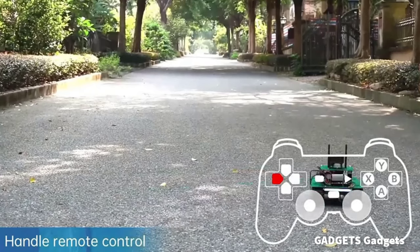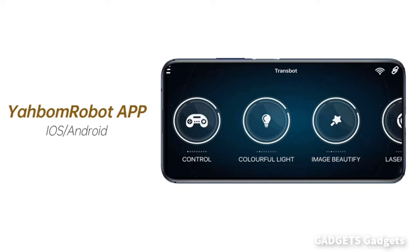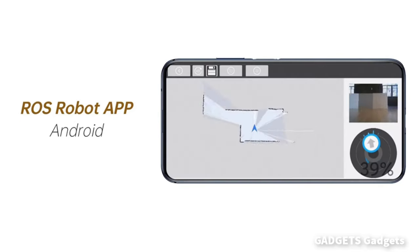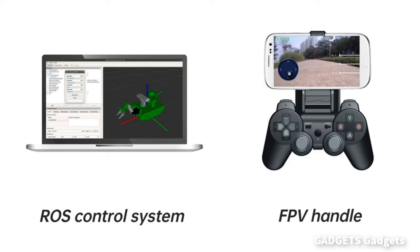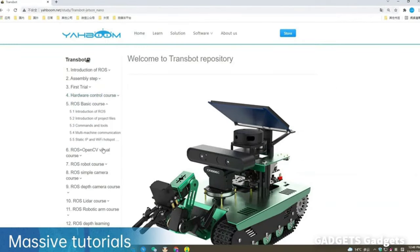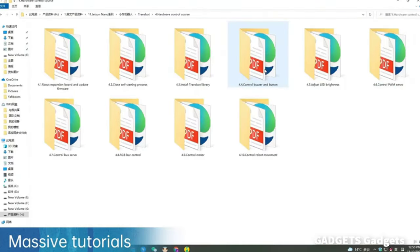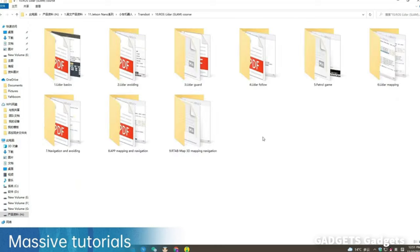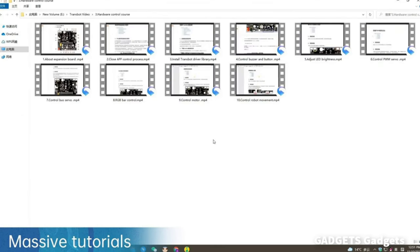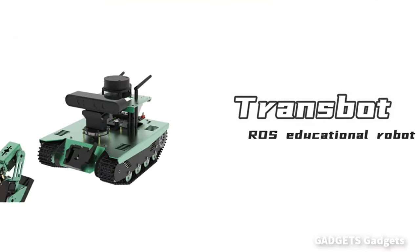Handle remote control mode for a better remote control feel. Across platforms, we offer a variety of control methods, such as Yaboom Robot App, ROS Robot App, JupyterLab, ROS Control System and FPV Handle Control. You can watch all the learning materials about Transpot online. You can also download materials, videos and codes from the Yaboom website. Rich and detailed learning materials help you learn SLAM, ROS, and Transpot.